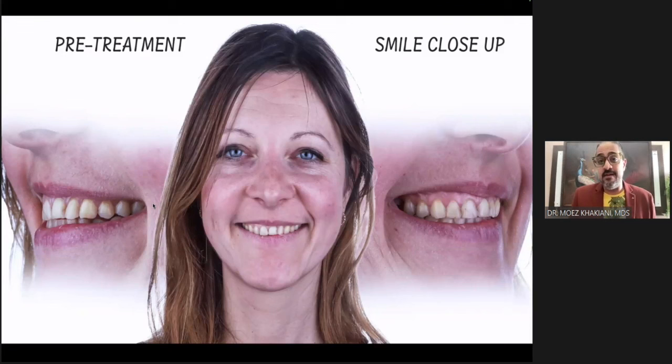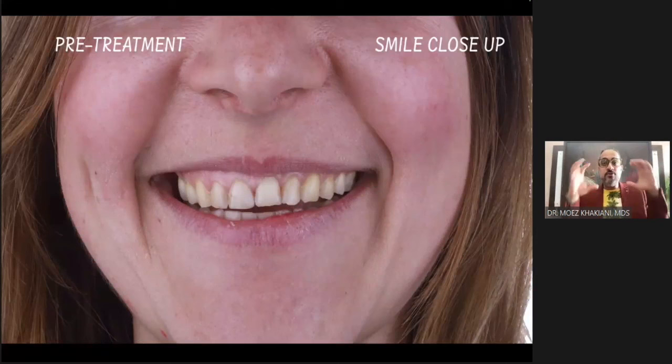So what am I thinking here? I'm going to tell my patient: we're going to lengthen this, we're going to get the proportions correct, we're going to get your zeniths to match so that you look better.